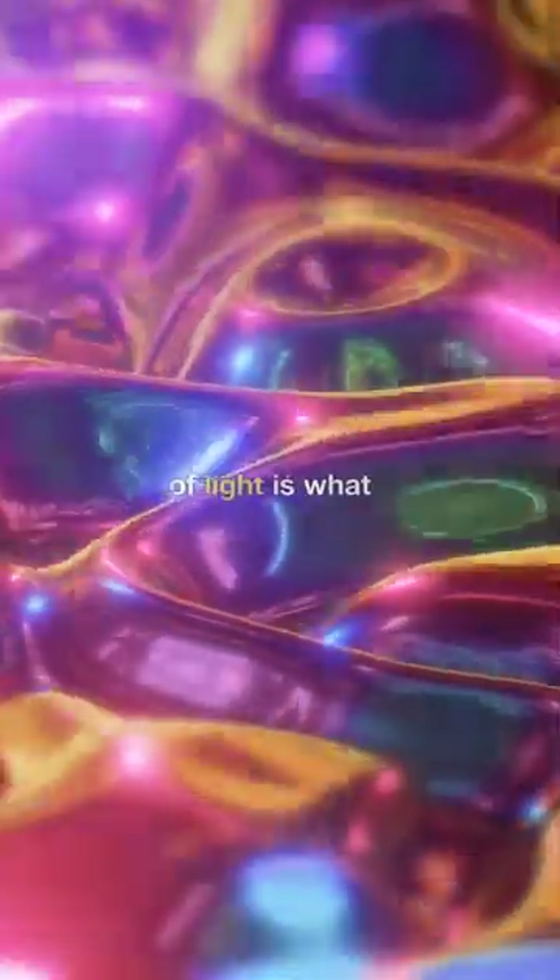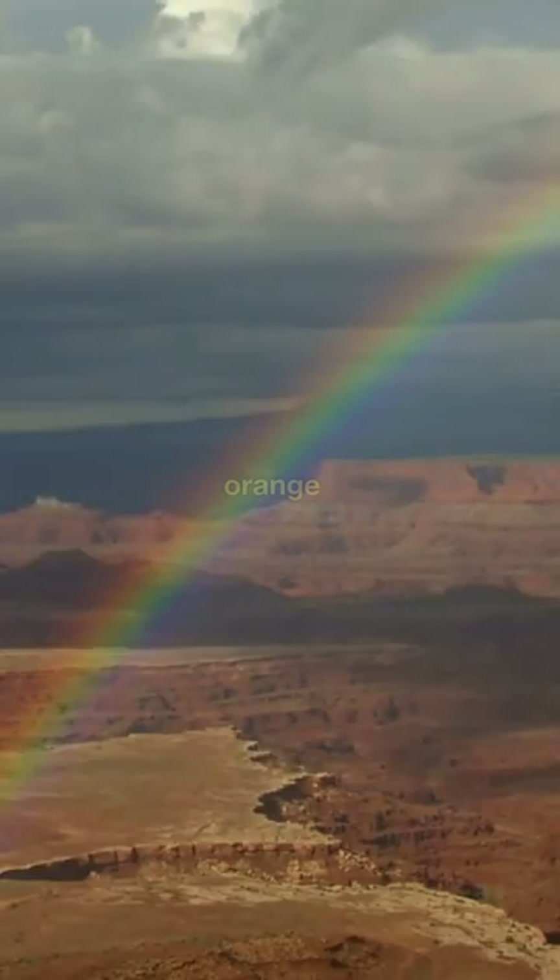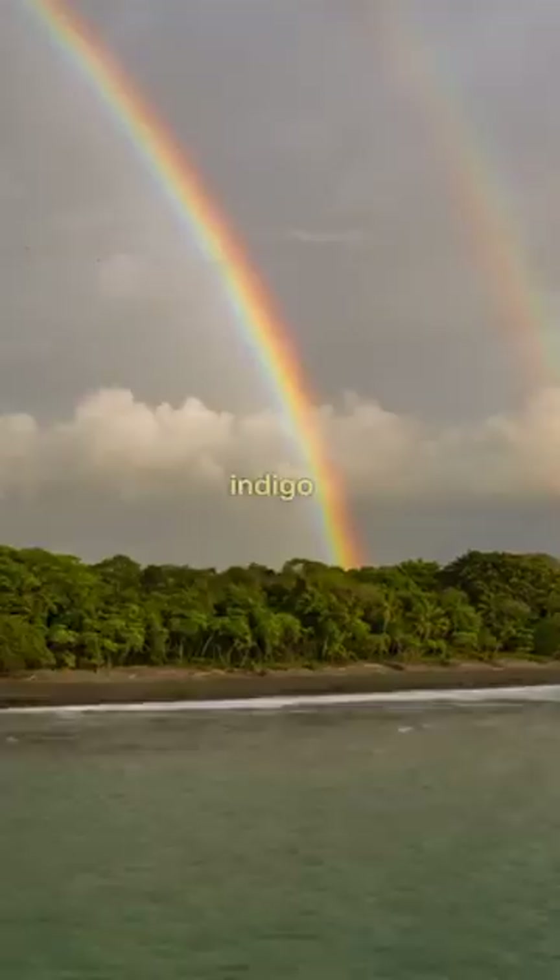This spectrum of light is what a rainbow is made of: red, orange, yellow, green, blue, indigo, and violet.